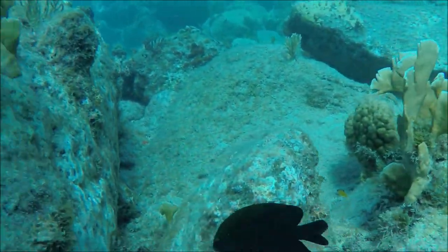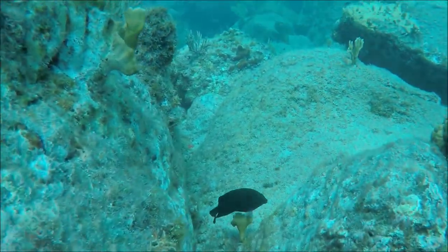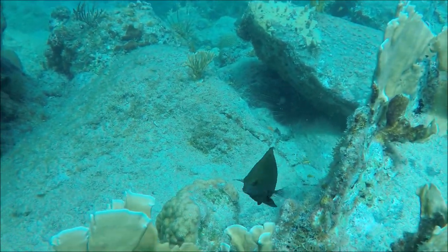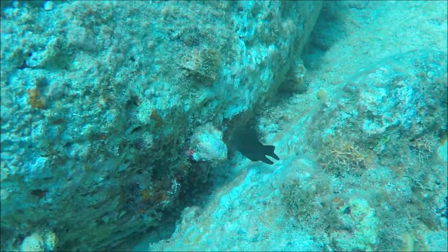This is a dusky damselfish. It has very distinctive and round ends to its tail fins and also the fin on the top of its back, which is known as the dorsal fin. This makes it characteristically different from other damselfish that you find in the Caribbean.